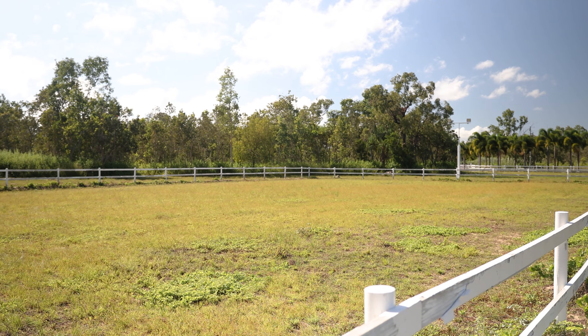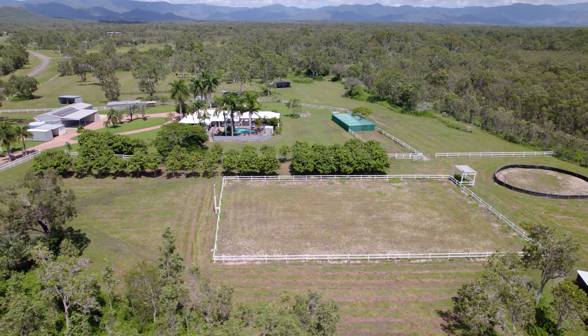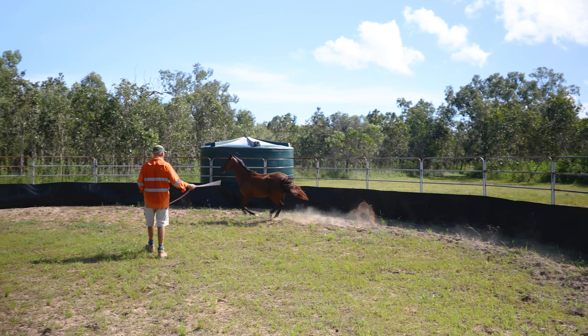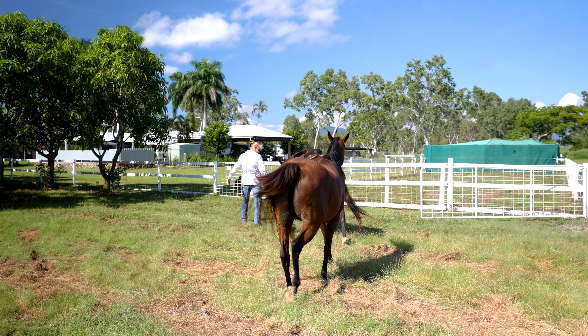Enjoy the luxury of a 50 by 30 metre arena. It is fully fenced, sanded and powered for night riding, as well as a 20 metre round yard. There is also the Bluewater Equestrian Centre just five minutes down the road.